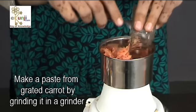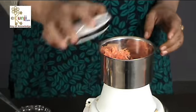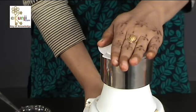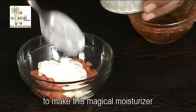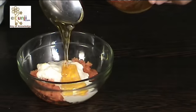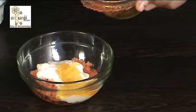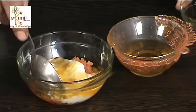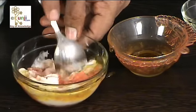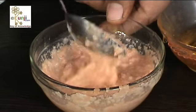Make a paste from grated carrot by grinding it in a grinder. Now mix all the ingredients in a bowl to make your magical moisturizer. Clean your face with a cleanser, then apply this carrot face mask evenly on your face and leave it for 15 minutes. Wash it with lukewarm water after 15 minutes and pat dry your face.